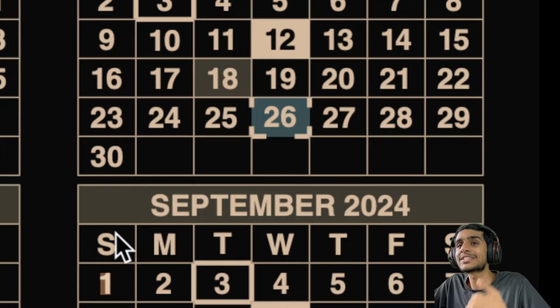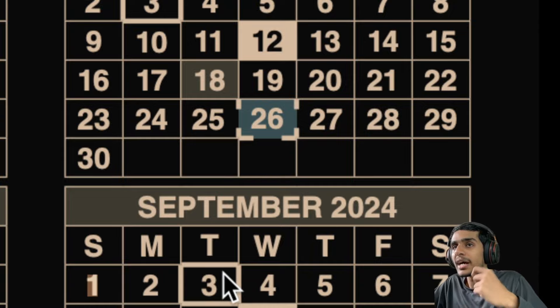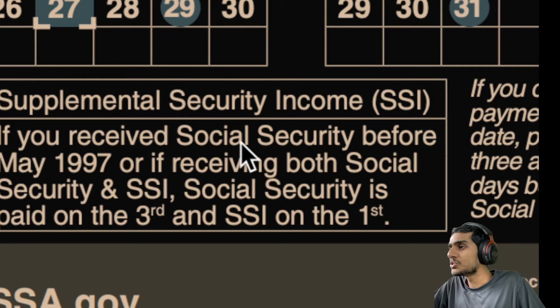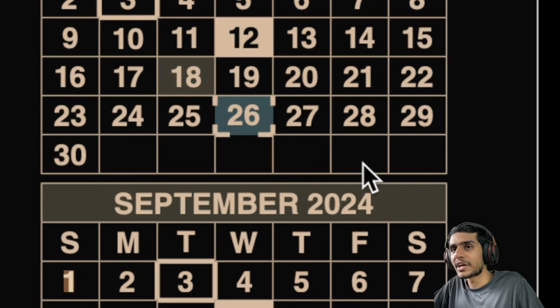The next important payment date is September 3rd. This is for those who received their Social Security before May 1997. If you received your Social Security before May 1997, you will receive your payment on the 3rd of September. Mark your calendars for September 3rd.